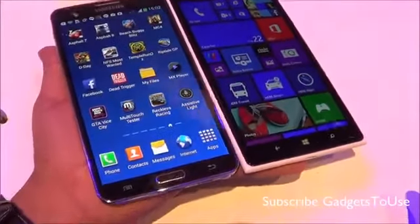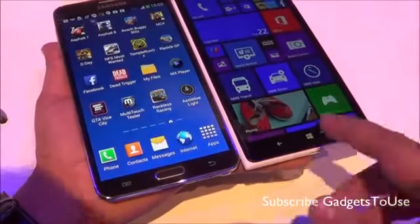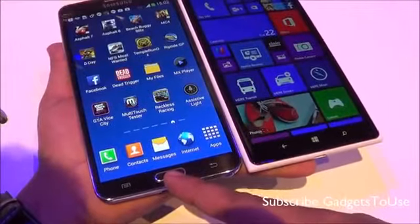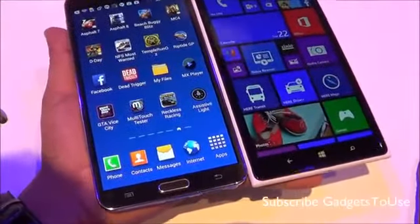When it comes to button placement, the Lumia 1520 has touch capacitive buttons on the body of the phone, while the Samsung Galaxy Note 3 follows Samsung's design with a physical home button.